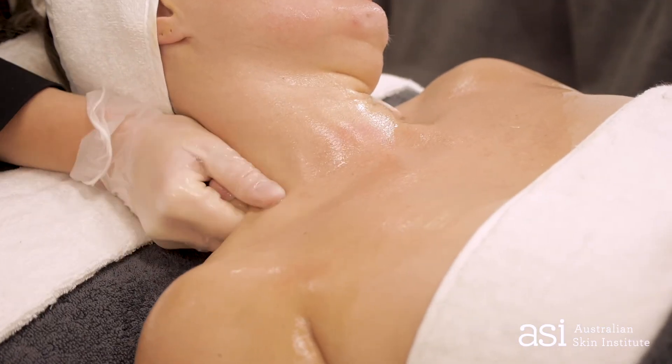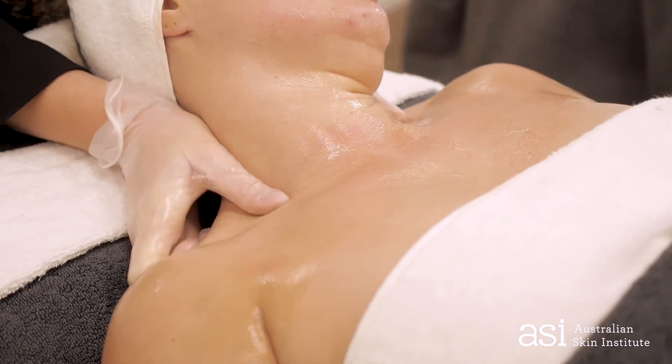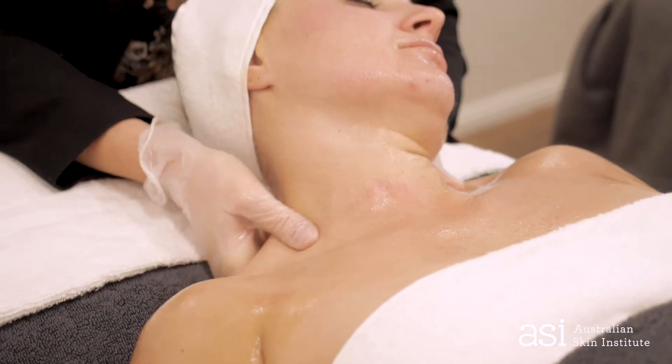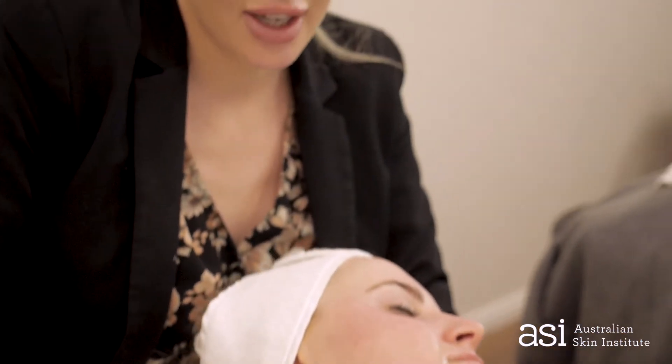This is the perfect hybrid treatment where we're combining results-driven and relaxation elements. I feel like the way the world is at the moment, people want results but they also want to take that time out for themselves and relax. So just make sure that you are creating that really beautiful treatment step with your clients.